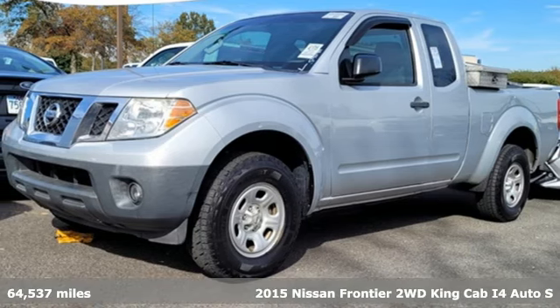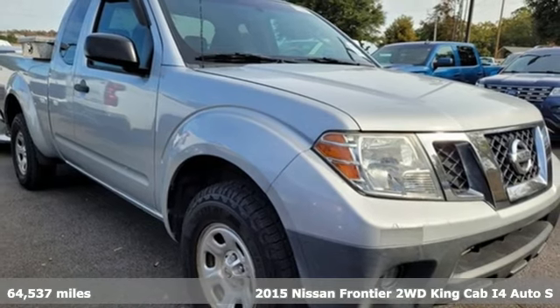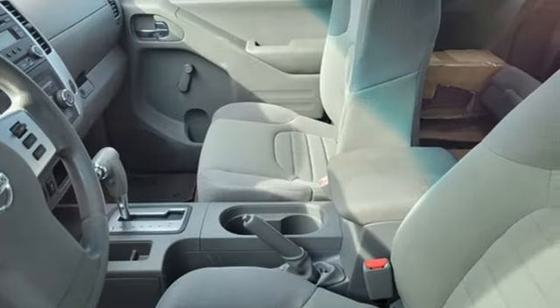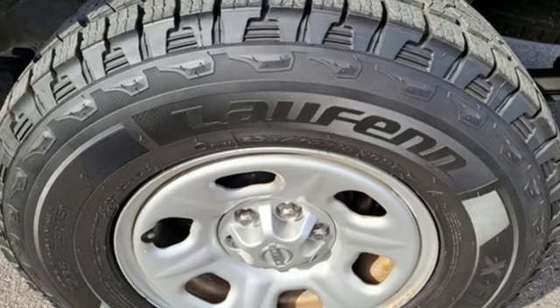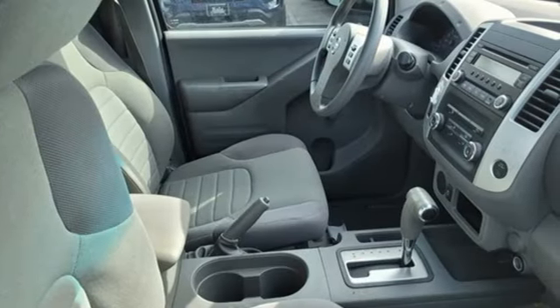It's a 2015 Nissan Frontier. With this versatile mid-size truck, tough is always on call. It comes with great features you'll love: inline four-cylinder engine, rear-wheel drive, AM-FM stereo, Bluetooth, air conditioning, gas pressurized shocks, and automatic transmission.